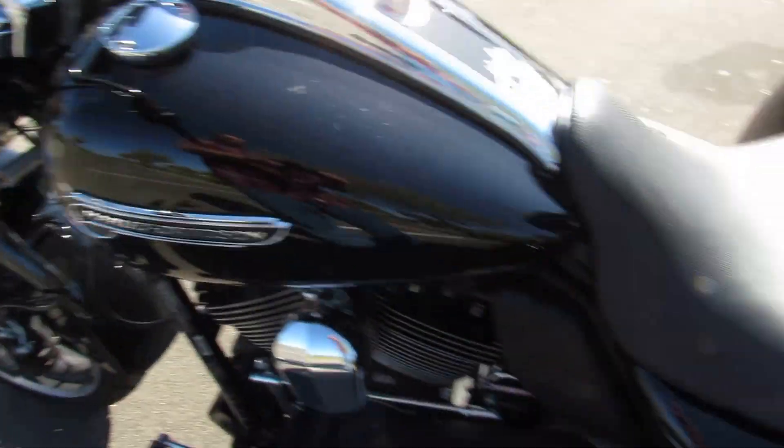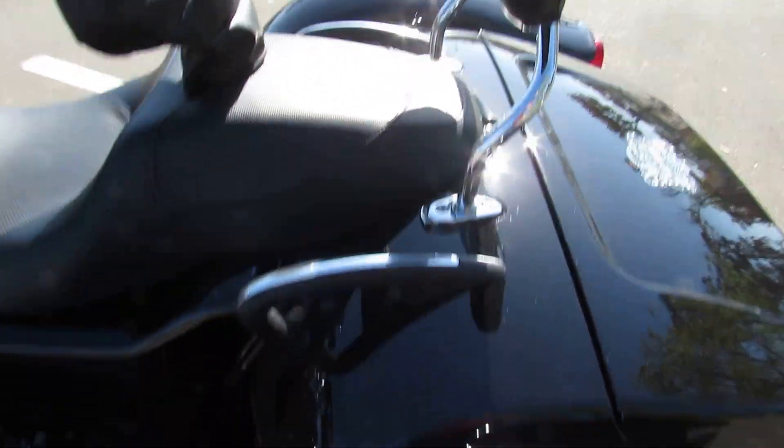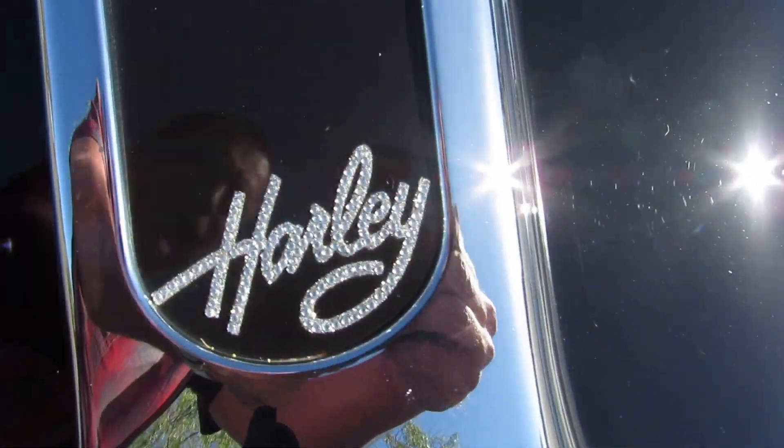The previous owner put a windshield bag and a quick-detach windshield on it, as well as a rider backrest, passenger backrest, and some bling. Get a shot of the bling — try and get the sun to bounce off of that so it looks really cool.